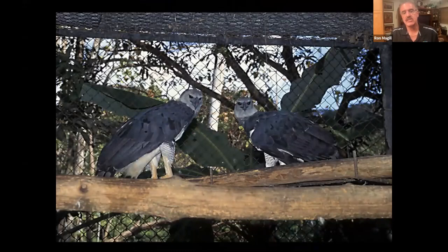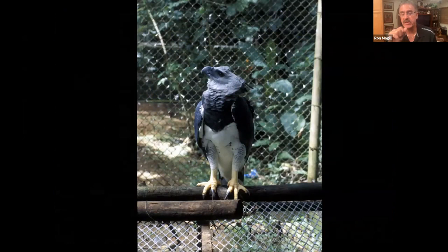This was a bittersweet moment for Ron: the first two harpy eagles he ever saw alive were in a horrible little cage in a small zoo outside of Panama City. Beautiful majestic birds kept in a horrific cage with terrible perches. He said to himself: I have to do something about this.